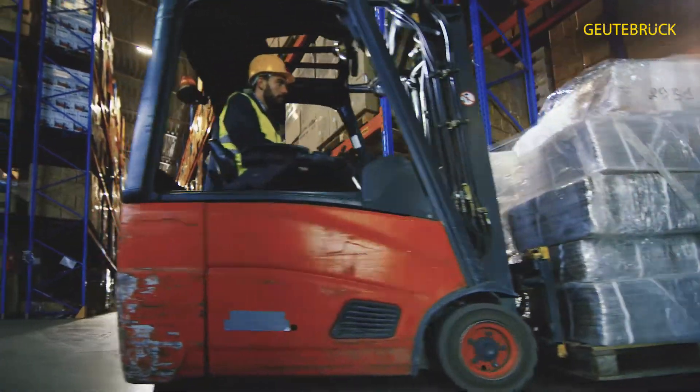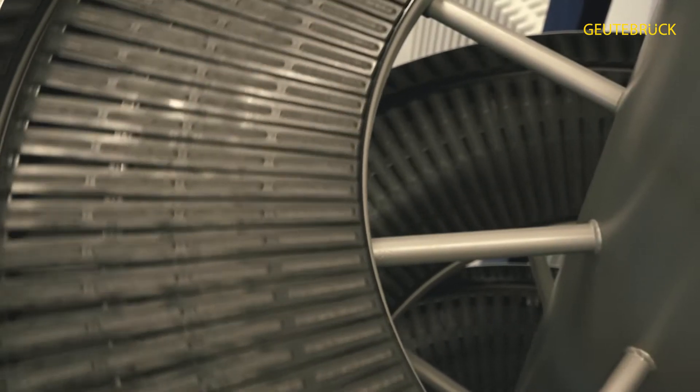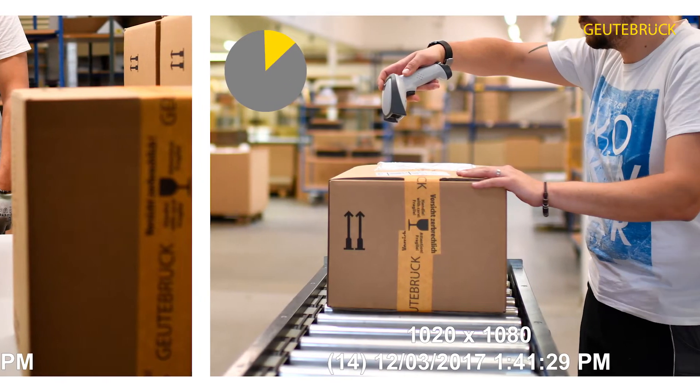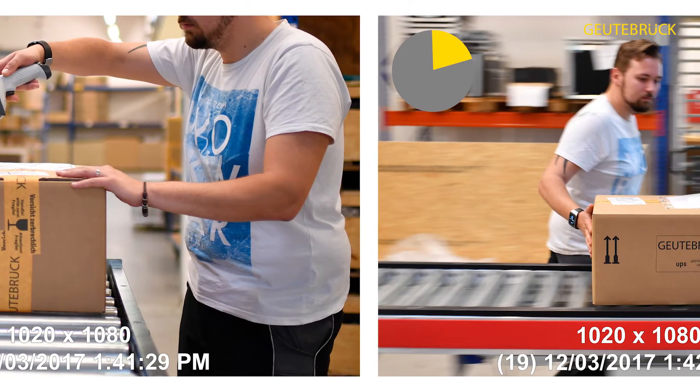The track and trace functionality allows you to visualize the journey of a shipment through the entire building, across a site or even across several sites at the click of a mouse. Track any shipment across your site from the initial inbound scan to the very last moment when it's visible — when it's already loaded onto a truck, before the doors close.